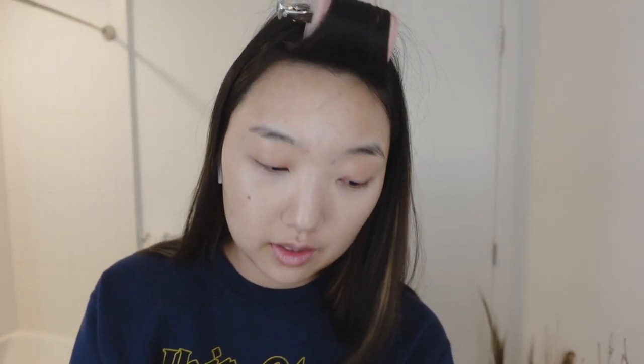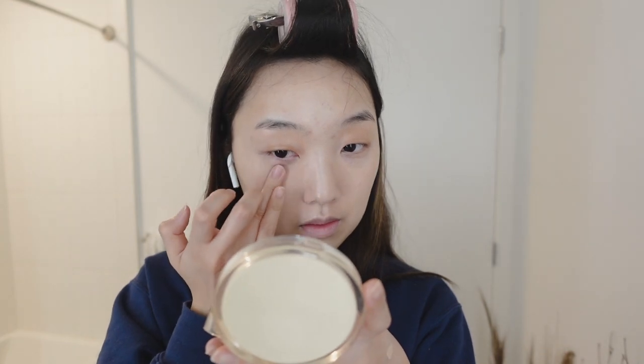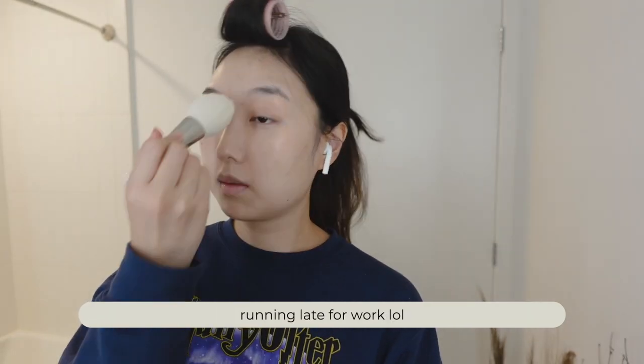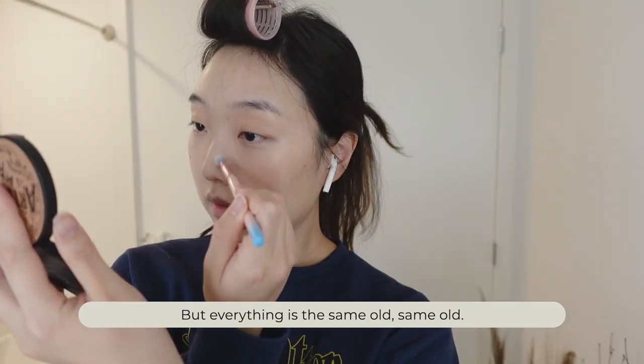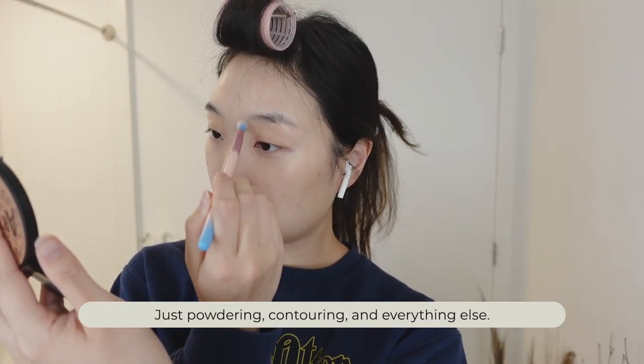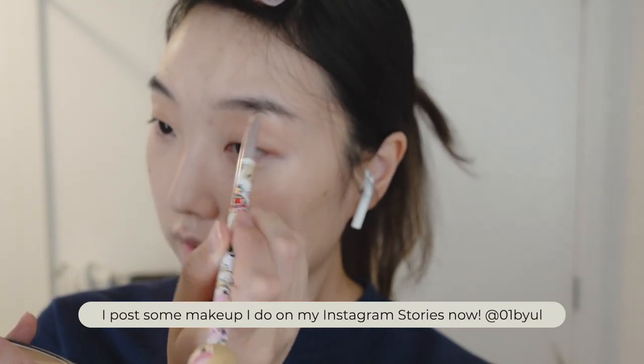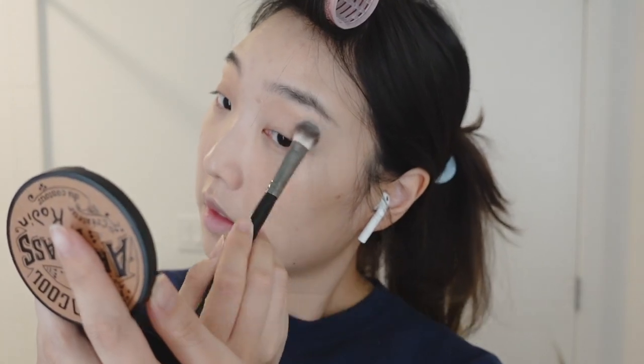I'm gonna use concealer or corrector under foundation before I put on any foundation. This one is a little too light anyway. Just gonna use a little sheer cushion, then seal it in. I'm usually wouldn't use a brush this big, but I'm kind of in a rush.